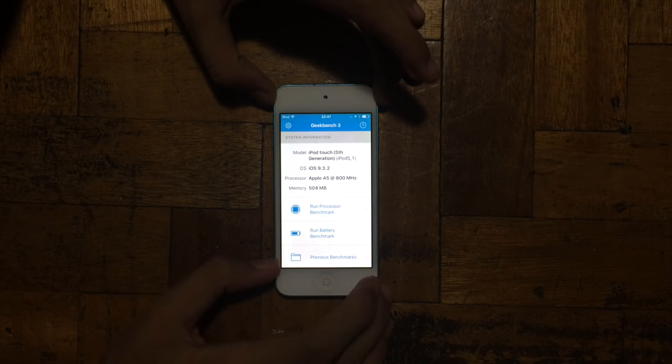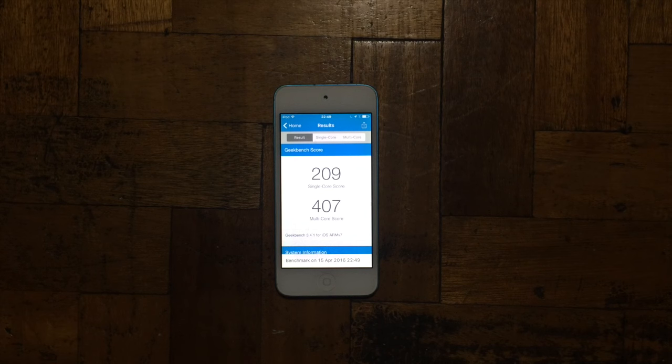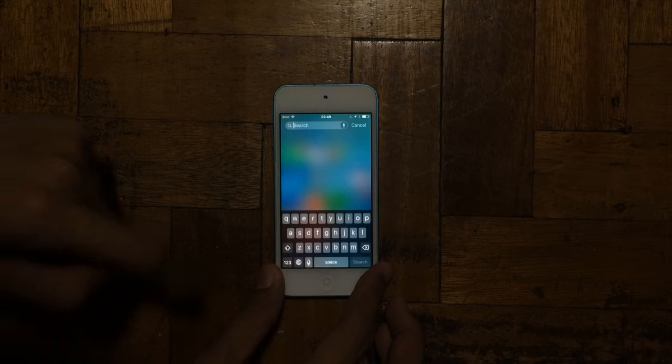Let's do a benchmark test on the iPod touch. Here we have the result of 209 for the single core and 407 for the multi core. Now let's try the actual performance of the iPod touch — let's first try Spotlight Search.